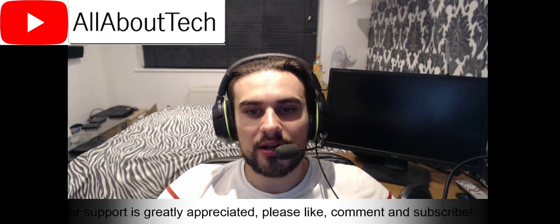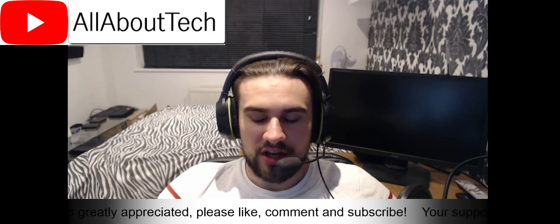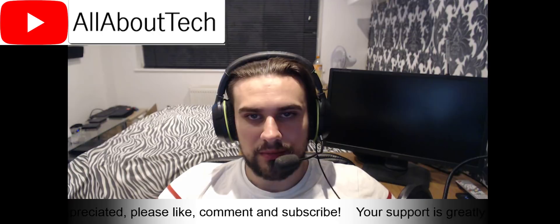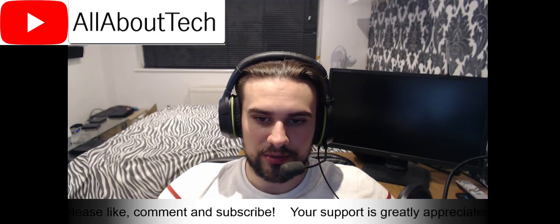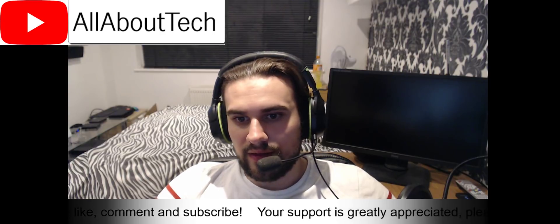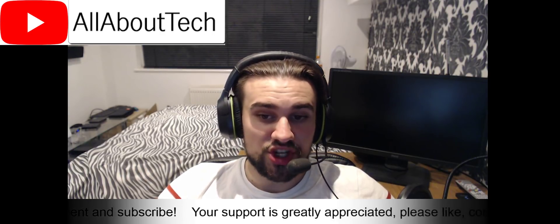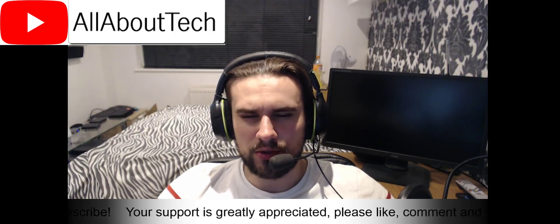How's it going guys, Mick Ambrose from All About Tech, back for another video. I've had quite a few requests asking me to cover the new ASIC miner that has been released that mines on the CryptoNight algorithm that may harm GPU mining rig owners.